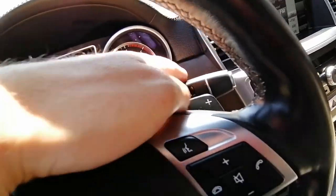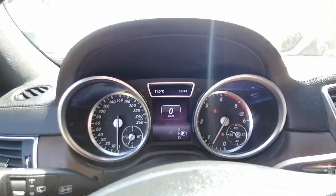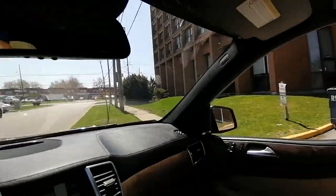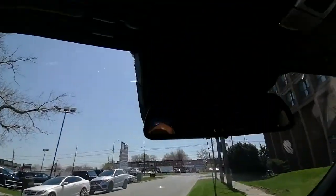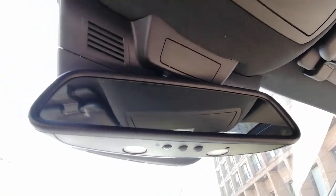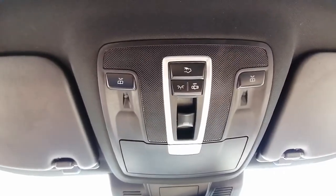You have paddle shifters here — these are the paddle shifters and here is the gearbox. The instrument cluster shows the speedometer and RPM in a very nice, clear layout with great visibility. Up here you also have a garage door opener that can be programmed for up to three garages, and controls for the panoramic roof and interior lights.